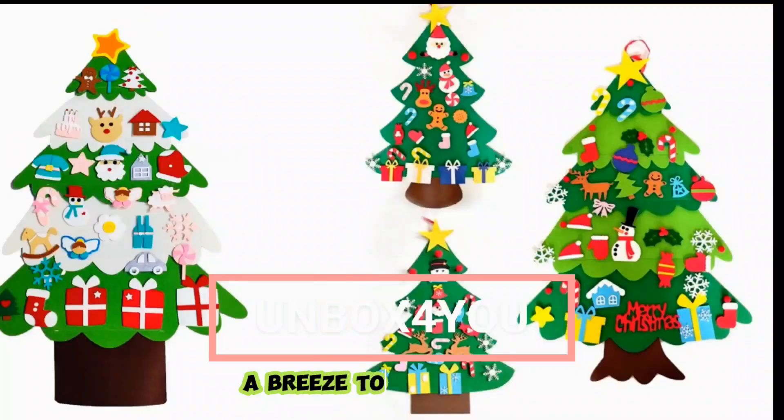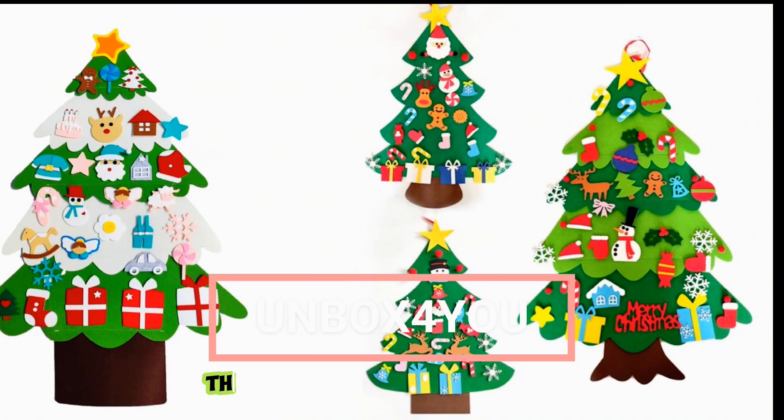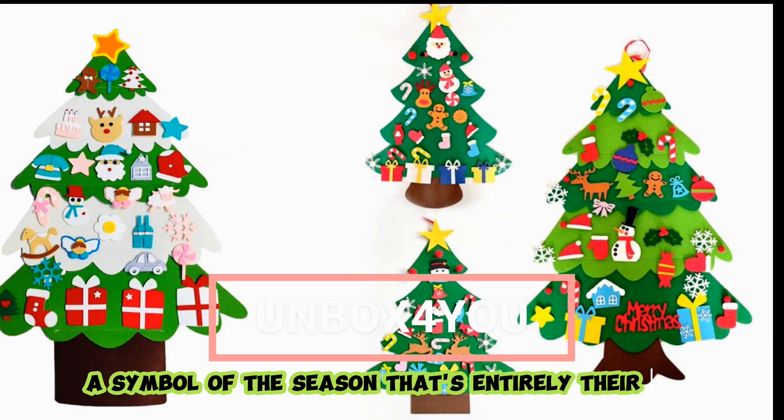It's a joy to assemble, a breeze to disassemble, and a cinch to store away for next year's festivities. This isn't merely a decoration — it's a tradition in the making, a keepsake to be cherished, a symbol of the season that's entirely their own.